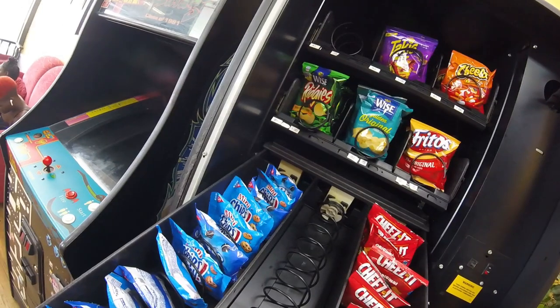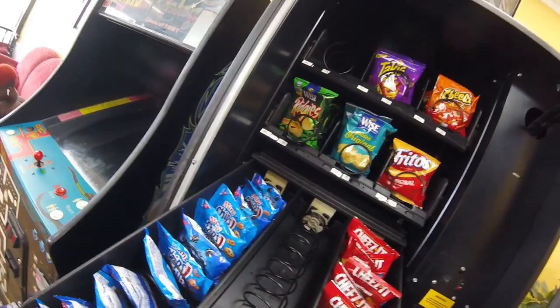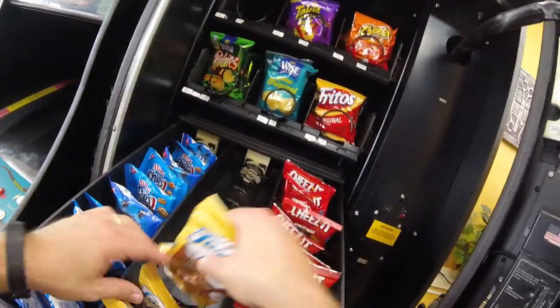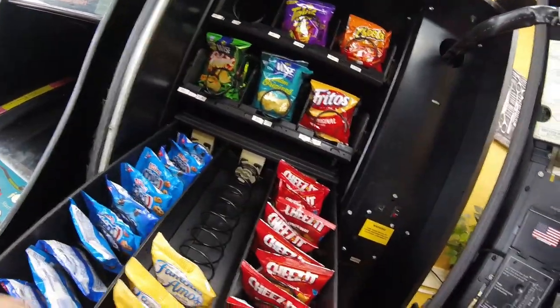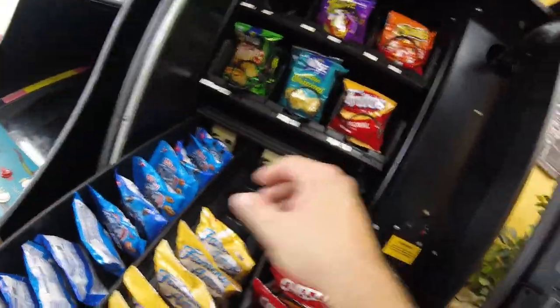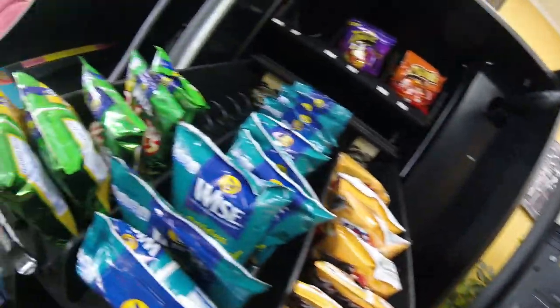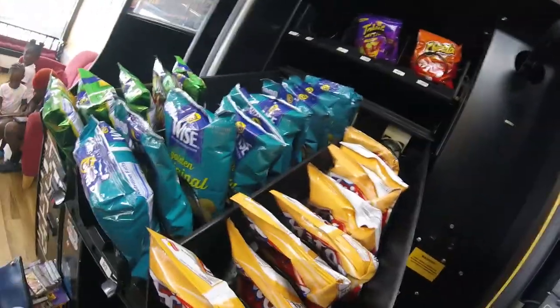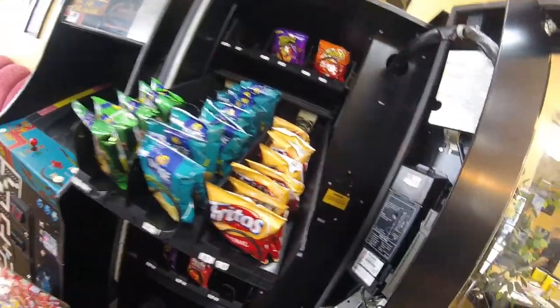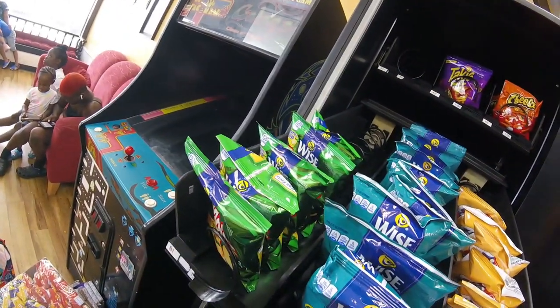We've got mini cookies and cheez-its stocked up, working through our inventory bag. Hopefully this is the last time you'll see this machine at this location — I've got cash ready and I'm looking for a Wittern 3589. We already have the credit card reader ready to go, it's active in our account, we just need to install it in the new machine and bring it here.